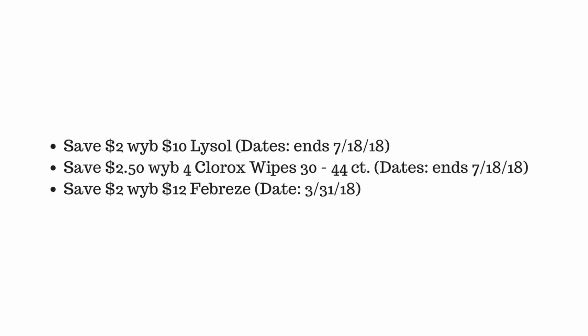Hey guys, it's the Vintage Librarian and we're going to quickly go over some of our current instant savings and upcoming instant savings. On this first page we can see the save two dollars when you buy ten dollars on Lysol products.